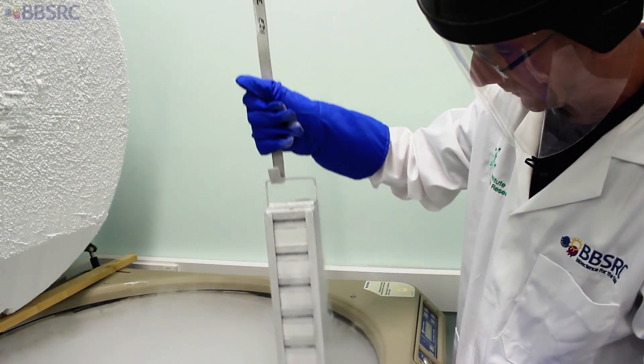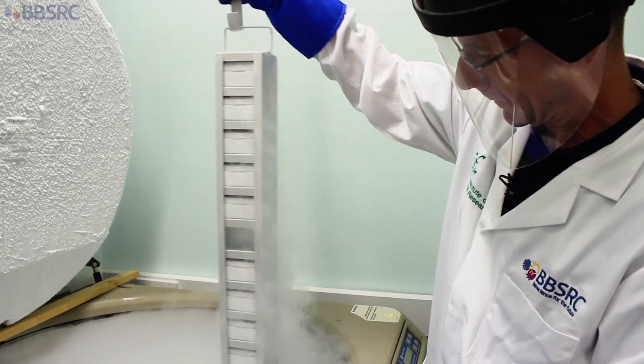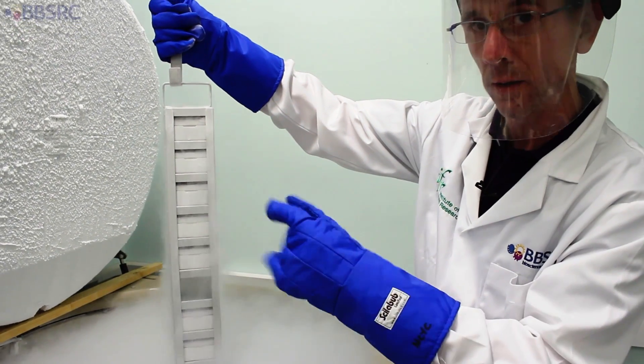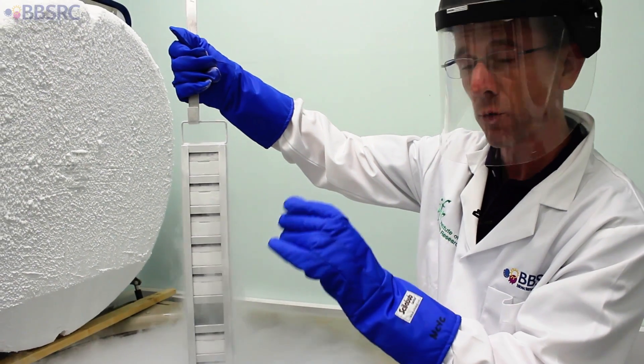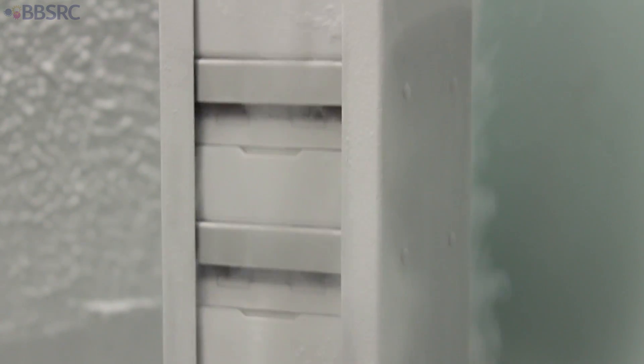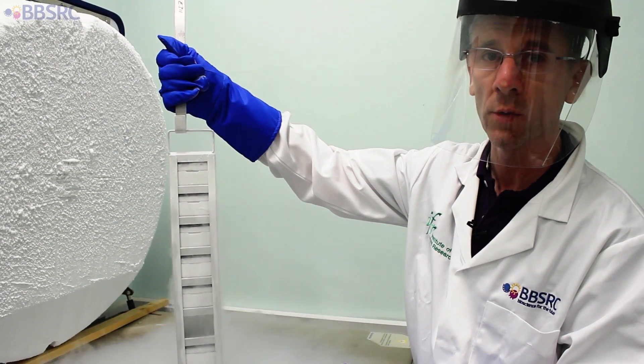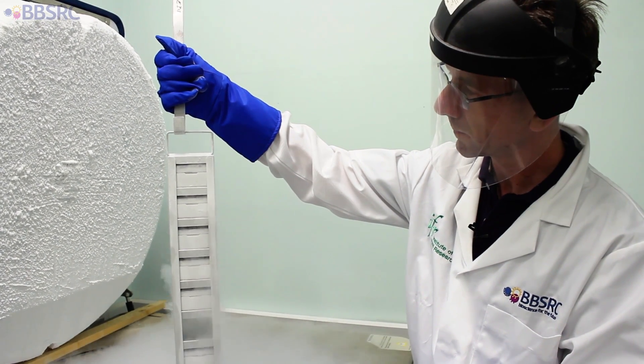This is one of the columns where the yeast is stored. Each drawer has quite a number of straws of each yeast strain — each yeast is probably represented in at least six different straws.